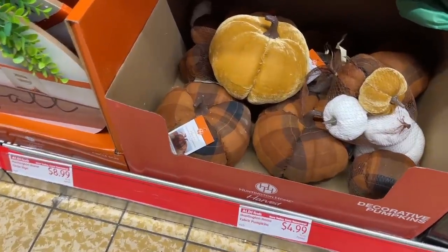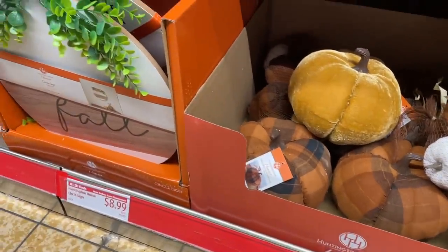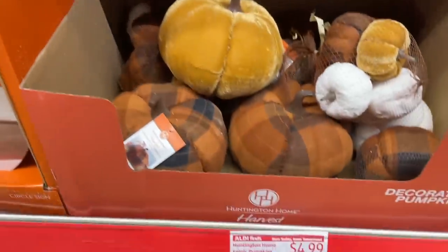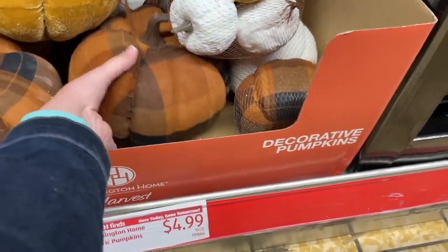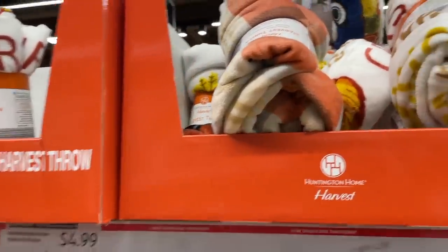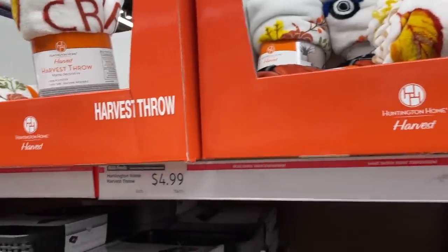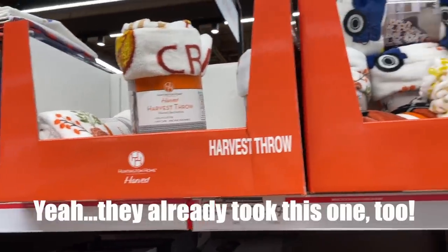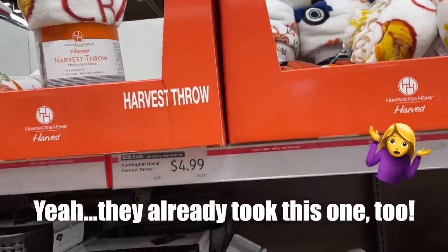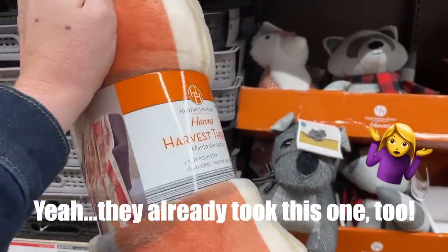Confession — I still do not have my fall decorations out, but these are cute. They have a few leftovers here — look at these cute little pumpkins. I am such a sucker — I'm totally gonna get one of these throws because it's blanket season and my kids keep disappearing with my throws upstairs. All right, I am leaving the Aldi seasonal aisle before I make any more impulse purchases.